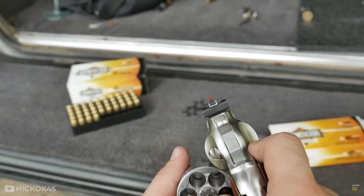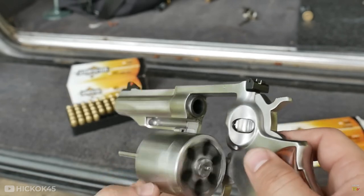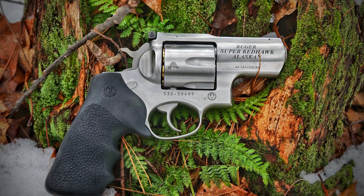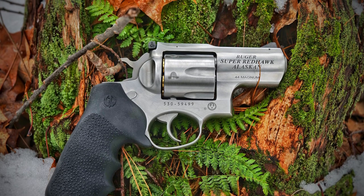The Ruger Redhawk is one of the most popular revolvers on the market, and it's easy to see why. It has a long barrel, which makes it more accurate than some other handguns. The Ruger Redhawk also comes with an adjustable rear sight, so you can adjust the height of your shots if necessary.